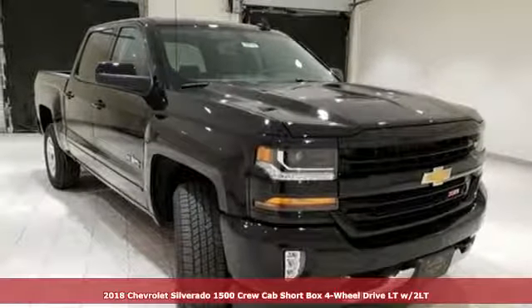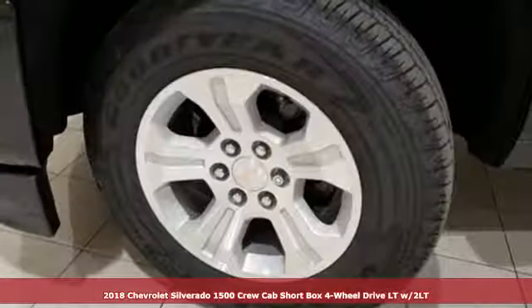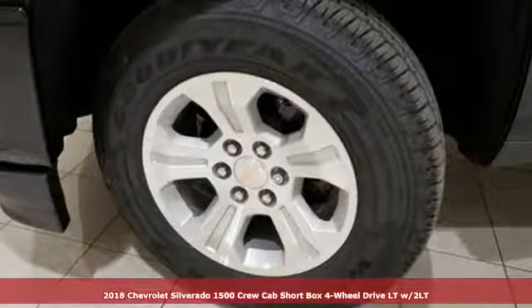Here's a new 2018 Chevrolet Silverado 1500. In a Chevy, the journey matters more than the destination.